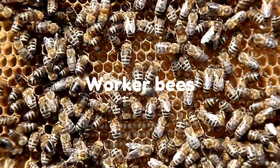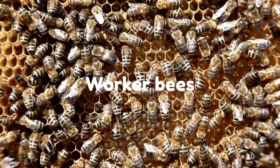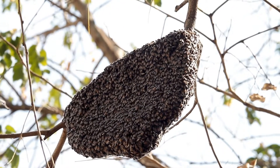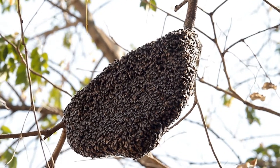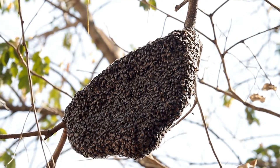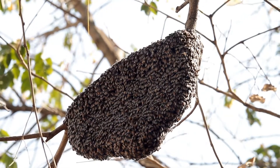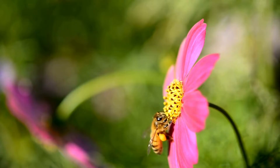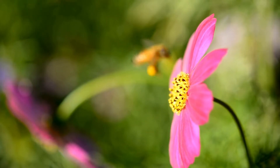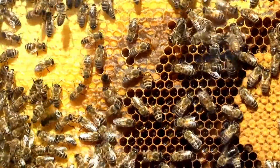Worker bees are female. They are the smallest honeybees. Workers have many jobs. They build, clean, and protect the hive. They care for the young bees, and groom, or clean, the queen. Workers also collect pollen and nectar outside the hive, which they make into food for the entire colony.